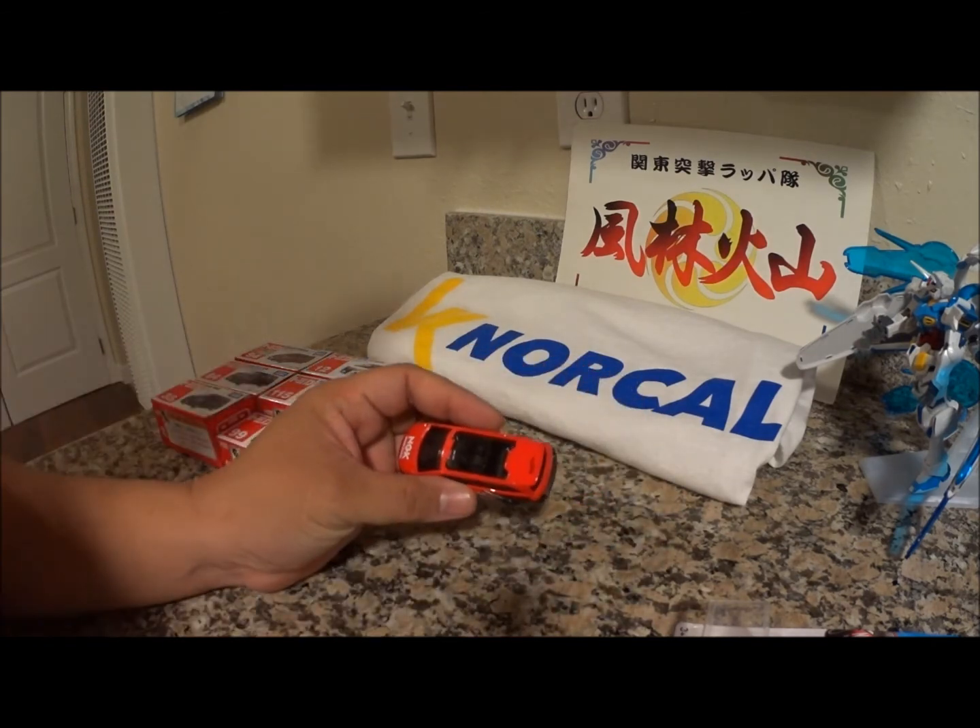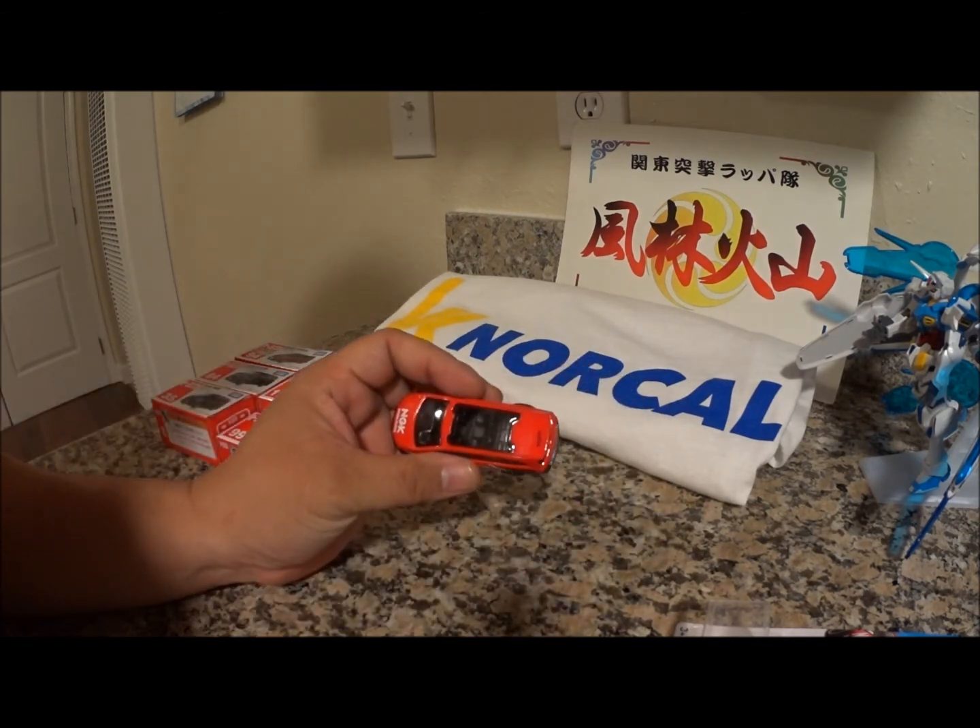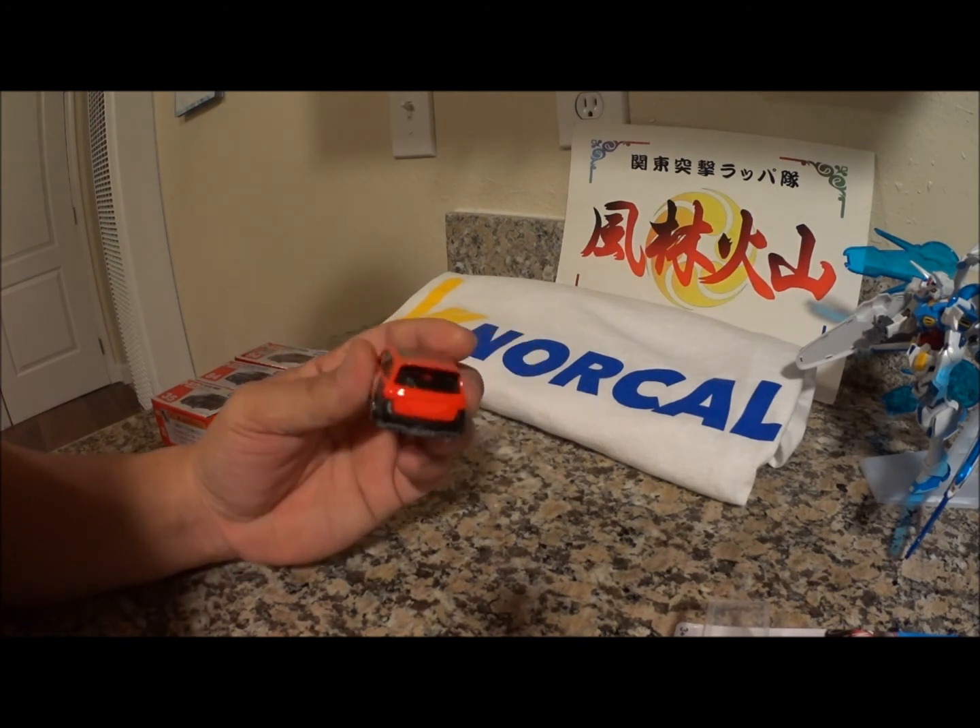Oh yeah, look at that — and a clear top. I like that.